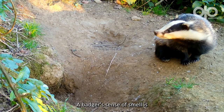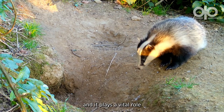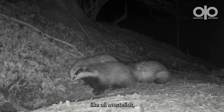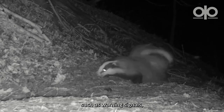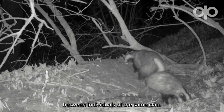A badger's sense of smell is particularly useful in their day-to-day lives and plays a vital role in their communication. They have several scent glands, like all mustelids, which produce a variety of odours used for distributing information such as warning signals, mating status, and to tighten the bonds between individuals of the same clan.